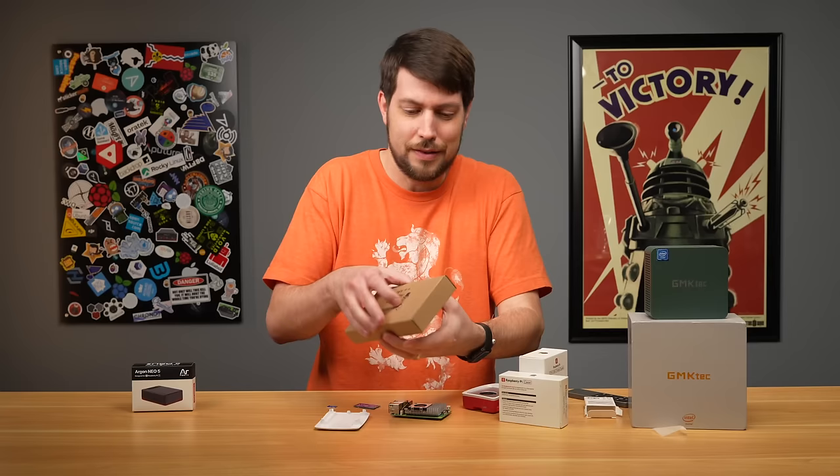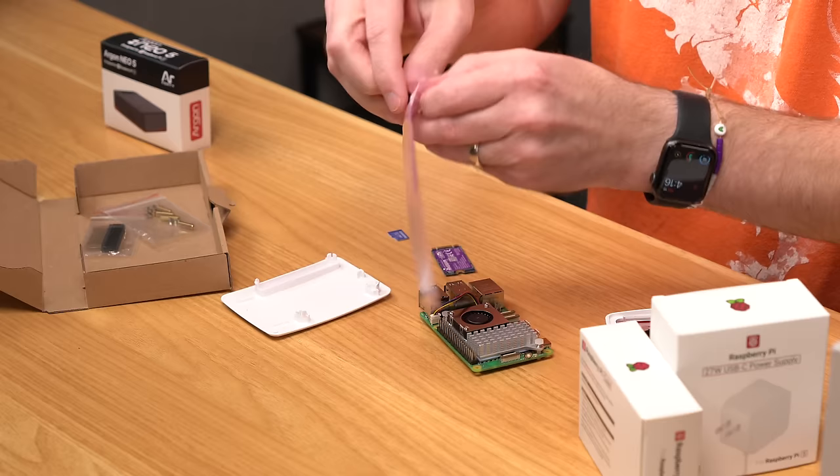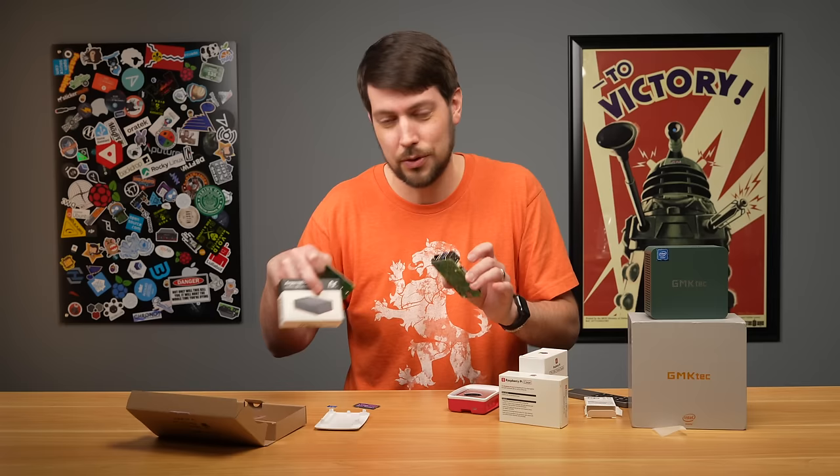There are actually about 10 or 12 different hats available. This is the Pineberry Pi HatDrive M.2 hat for Raspberry Pi 5. But depending on which one you get, there might be different directions. There are also ones that go underneath the Pi, but that is definitely not compatible with this case, or most other Pi cases, unless it's made specifically for that hat.